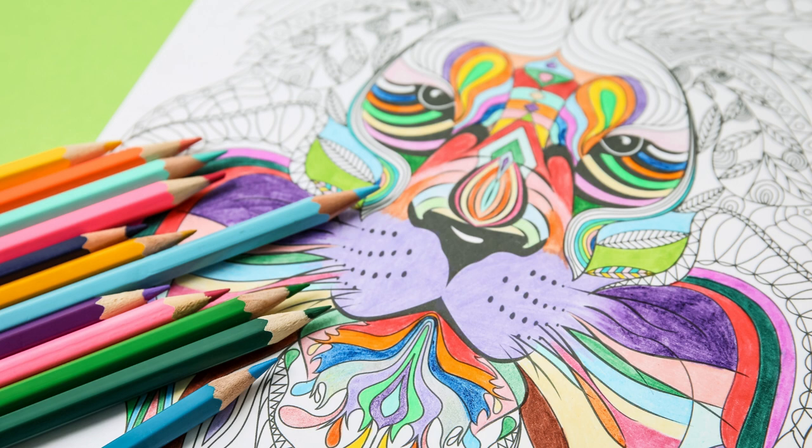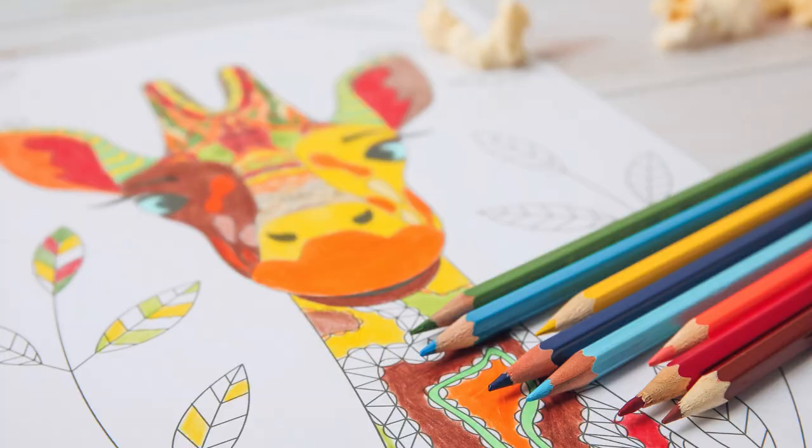So, buckle up as we explore why it's so darn important to hit the bullseye when choosing these literary treasures for our tiny tots. Remember, just like how we carefully select the freshest fruits for our little ones, we'll want to be just as considerate when picking out the best picture books for our preschool pals. After all, it's a journey into their imagination, and we want it to be delightful. So, let's unravel the secrets of making those pages come alive for our little readers.